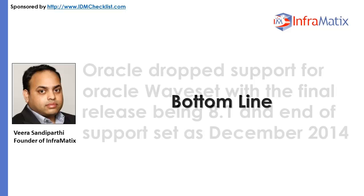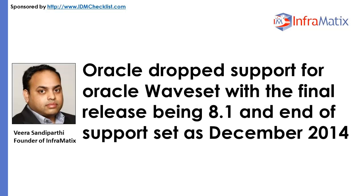Bottom line: Oracle dropped support for Oracle Waveset with the final release being 8.1 and end of support set as December 2014. The reason behind Oracle's decision was not based on bias towards its own products, but because IDM had the better potential to scale to meet the demands of automated provisioning on an Internet scale. Additionally, continued support of Oracle Waveset would have compounded customer confusion as there was no easy upgrade path.